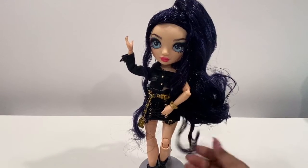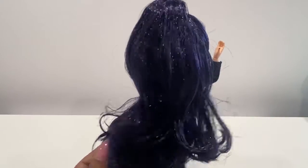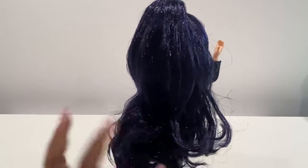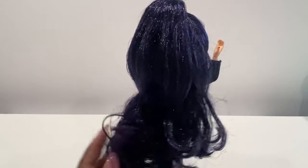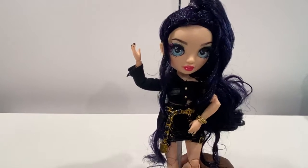Not so much on this side but on the other side and in the back it will need to be brushed out a little bit. She did have a lot of extra hair and some shedding. She definitely has box hair out of the box, so you will need to brush her.